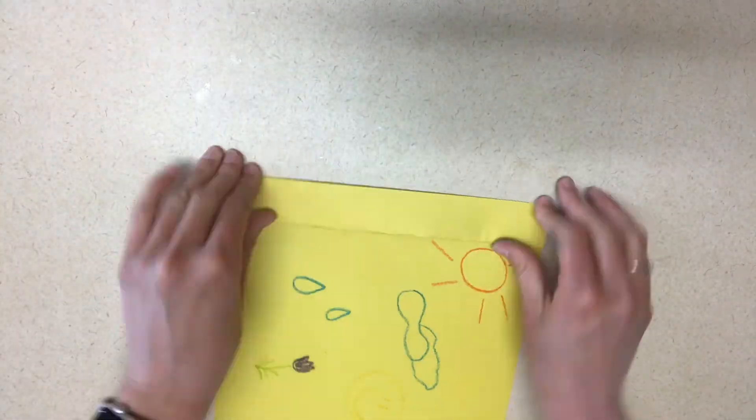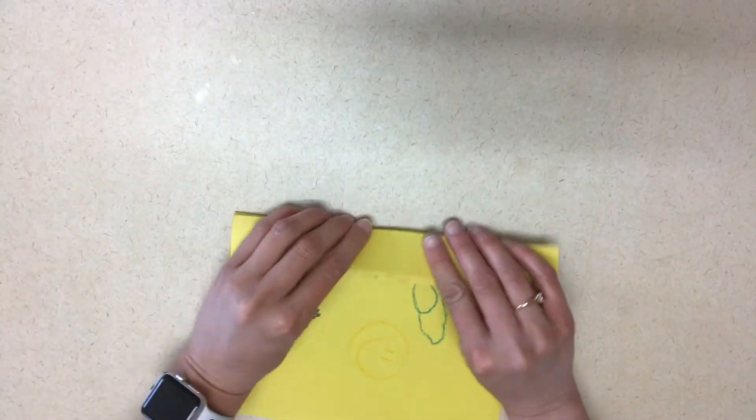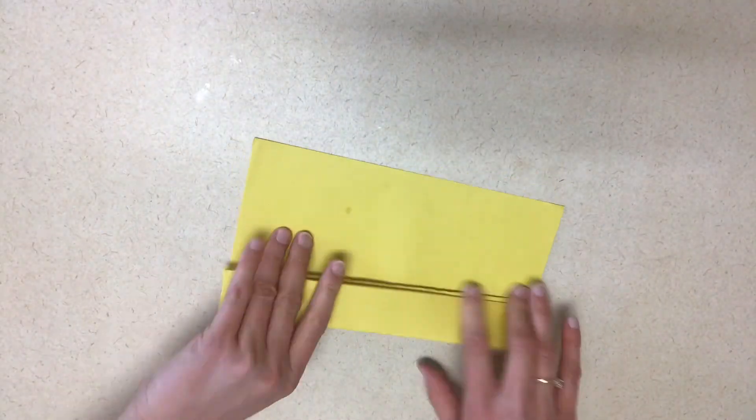Next, for talking about wind, is to create a fan that you can use and send home with the children. This works on their fine motor skills as they're trying to fold the paper and create a fan. They might need a little help with this and you might need to work one-on-one to help them learn how to fold the paper.